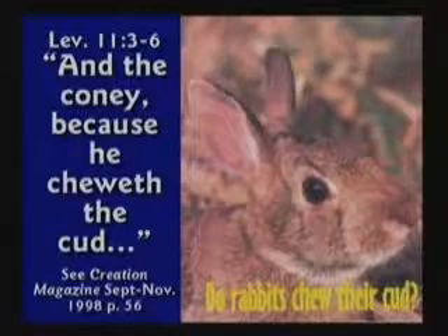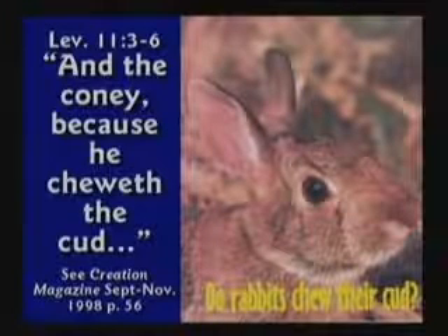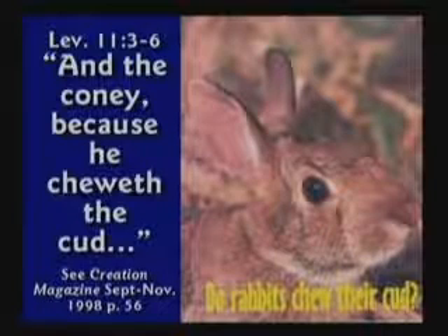Some people have said the Bible has a contradiction because it says the rabbit chews the cud and rabbits don't chew the cud. Well, yes, they do. You need to read the creation science magazine article from September 1998, page 56. The rabbits do eat their food, swallow it, digest it partly, it goes through and comes back out, and they pick it up and eat it again. So they are re-chewing that which was chewed before — yes, they do chew the cud.